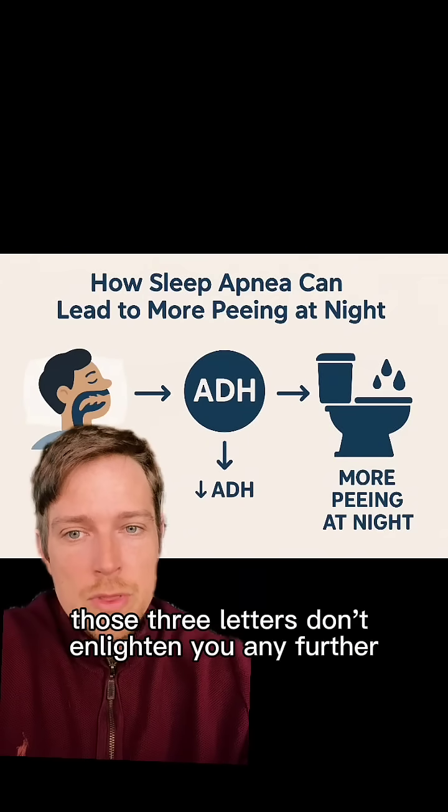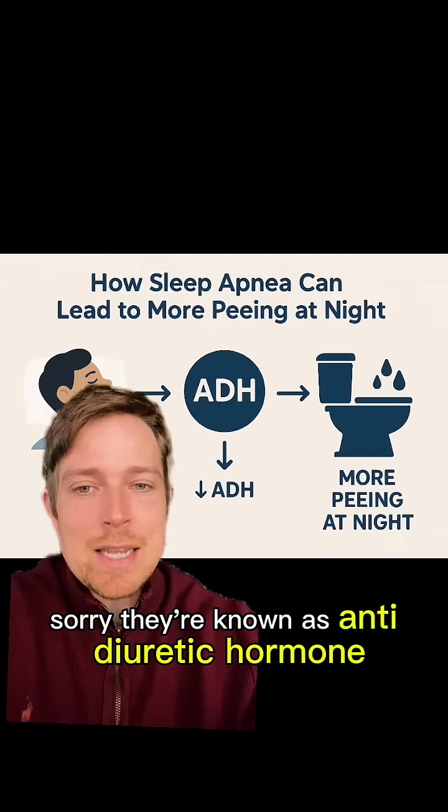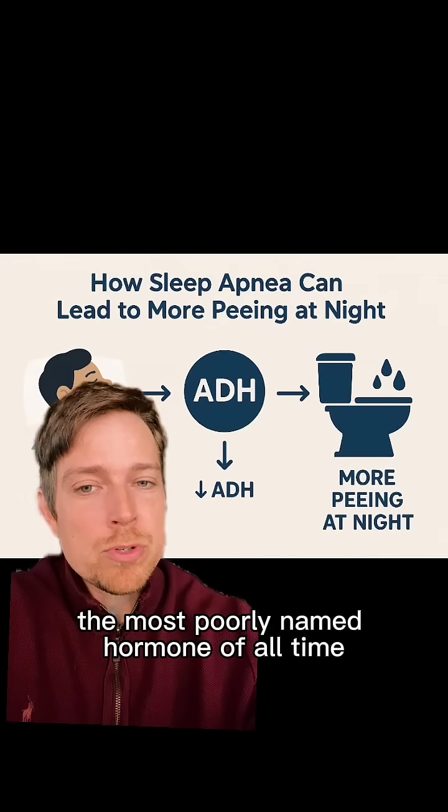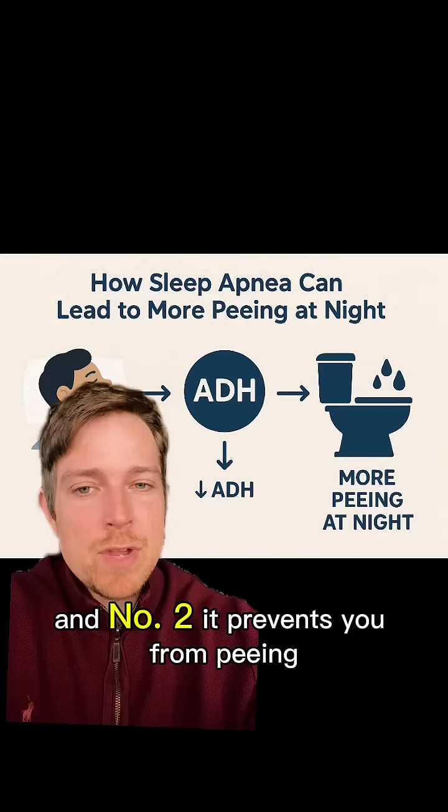Sleep apnea increases this hormone — those three letters don't enlighten you any further. They're known as anti-diuretic hormone, which is number one, the most poorly named hormone of all time. It's confusing. And number two, it prevents you from peeing.